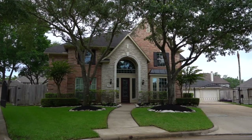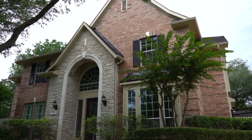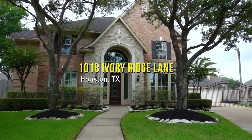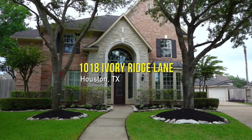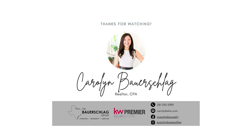Best of all, this home has been cared for meticulously by the same family for more than 20 years and features a 2012 roof, 2015 AC units, and a tankless water heater. Make your appointment today!